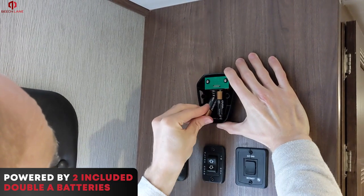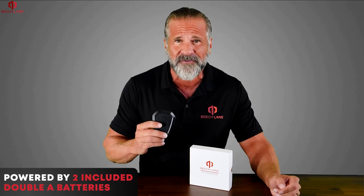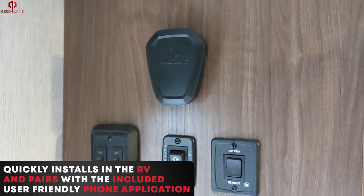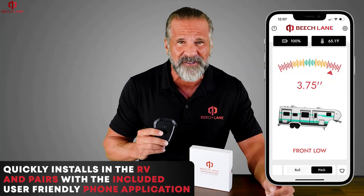It's powered by two included AA batteries, offering long battery lifespan and frustration-free replacement. The wireless device quickly installs in the RV and pairs with the included user-friendly phone application.